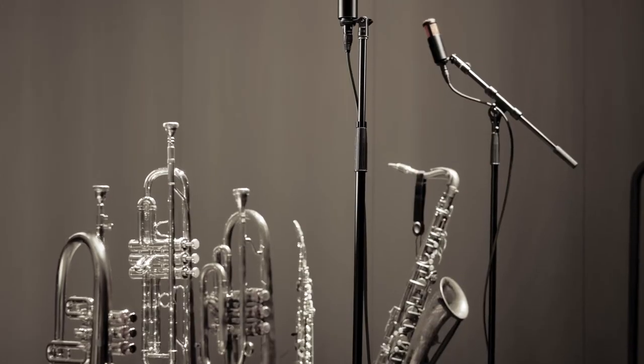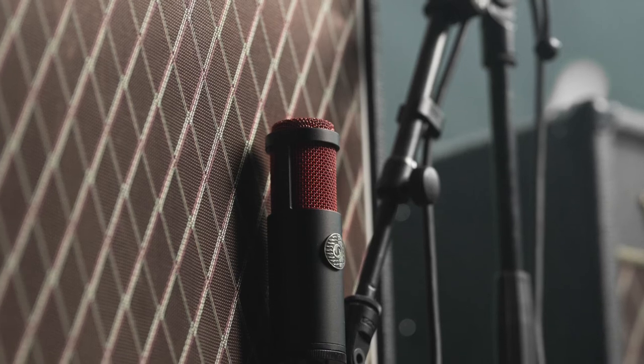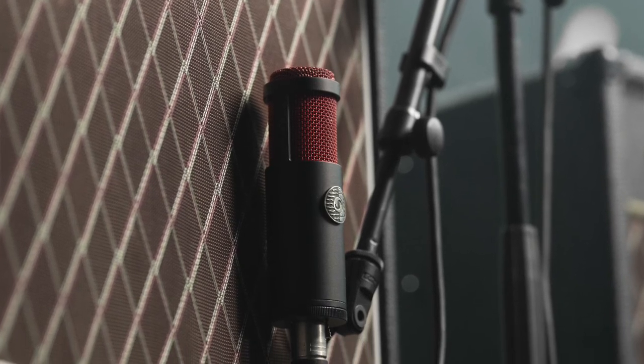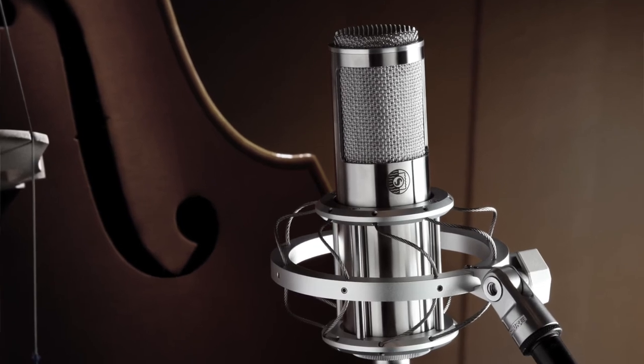Ribbon microphones are almost always bi-directional or figure eight pattern, so they can be used to pick up sounds from either side. Generally these are used a lot of times for piano, guitar amps, and drum overheads as well. There's a variety of sources you can use them for, even for vocals.